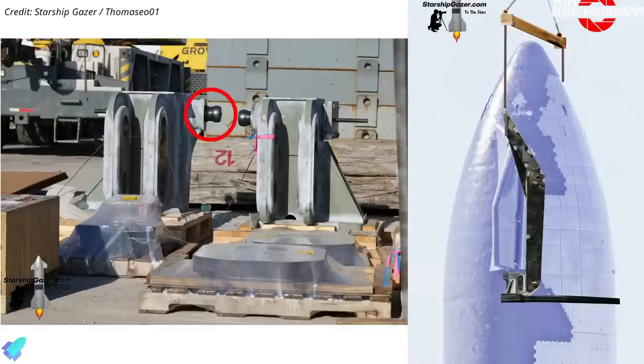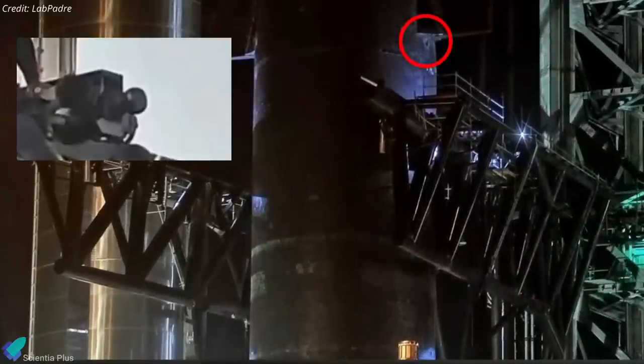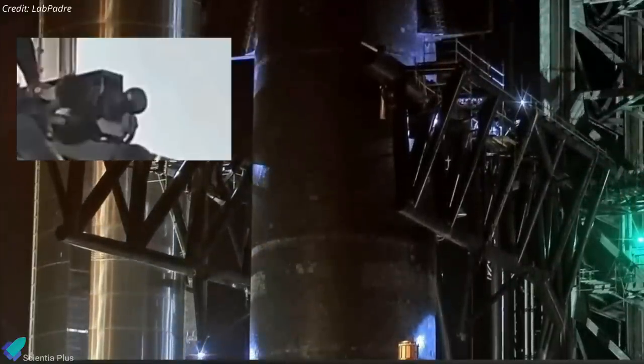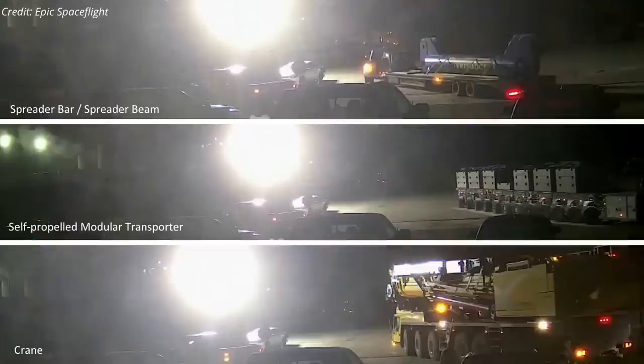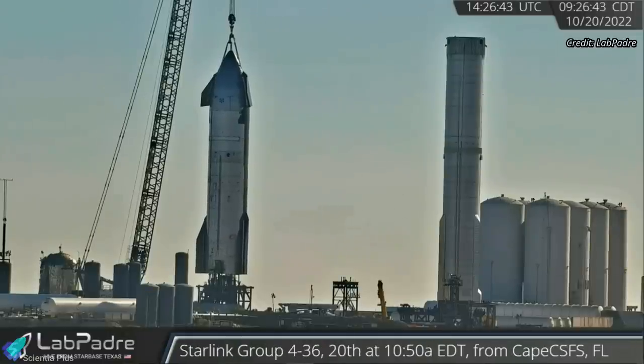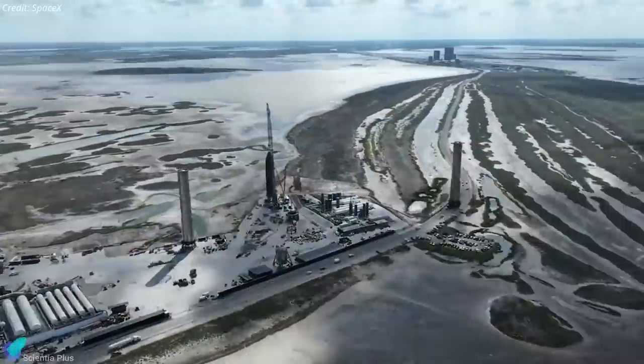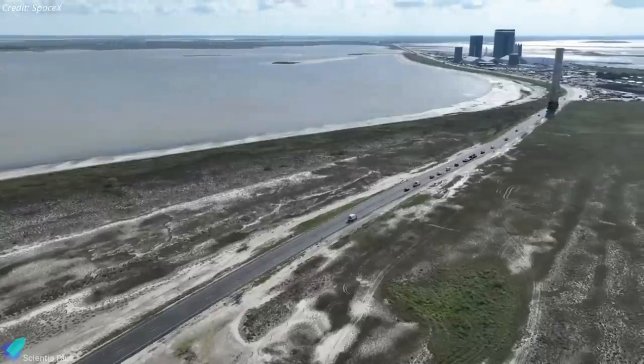In this image you can see the starship lifting pins fitted on the jig pieces. These pins will be attached to the lifting points under the forward flaps to raise the ship, similar to the lifting pins on the tower arms used to stack the ship on top of a Super Heavy booster. The delivery of modular transporters, a crane, and a spreader bar means Ship 24 may soon be lifted off suborbital pad B and transported back to the build site, or the transporters may be for Booster 9.